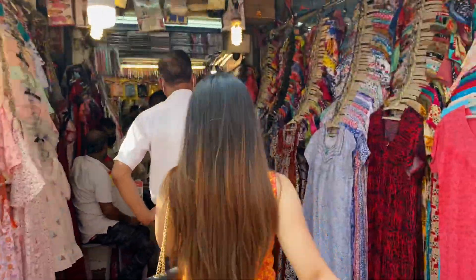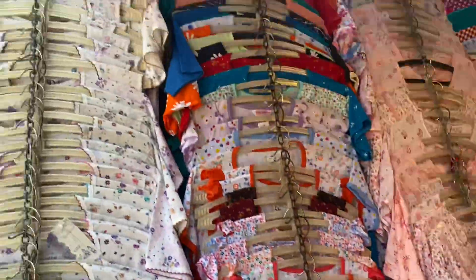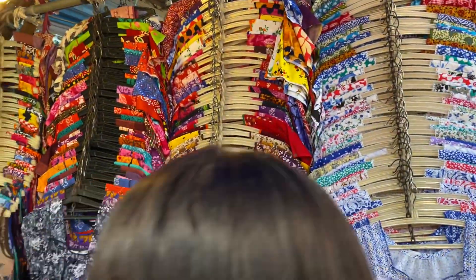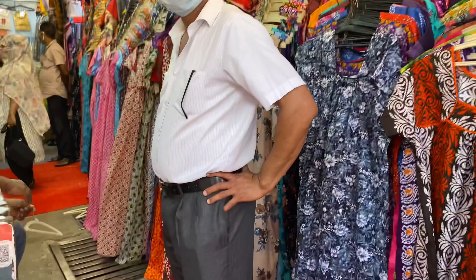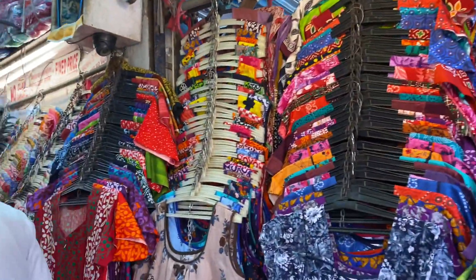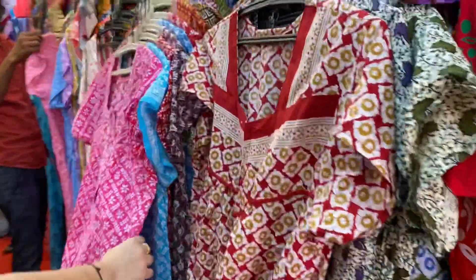Next, I went to this shop for a long loose gown for nightwear for my mom. In this shop, there were so many nightgowns — so many colors, prints, patterns, cotton, nylon, and silk. There were so many varieties available and all the price variations were different. It started from Rs. 150 up to Rs. 700 to Rs. 800.